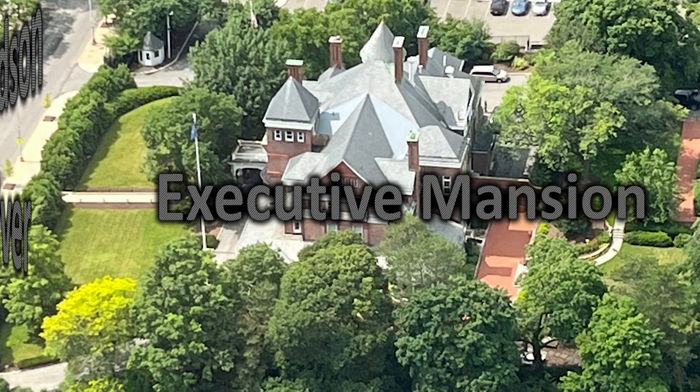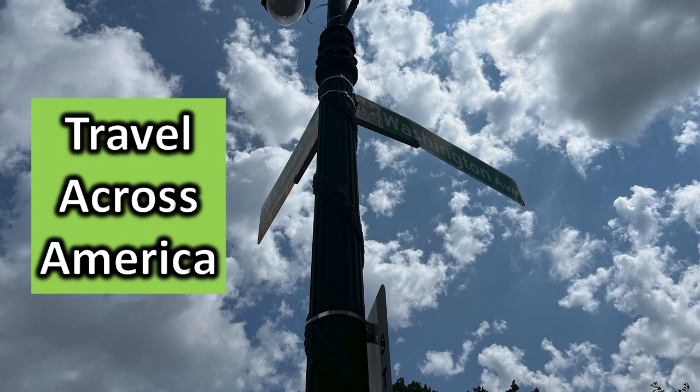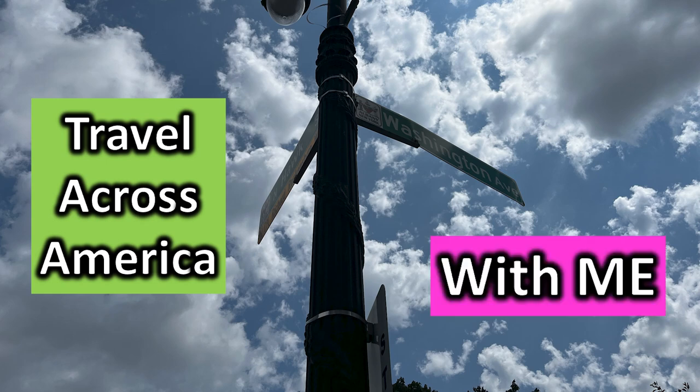Experience the beauty of the Hudson River and the Empire State Plaza like never before. Travel across America with me.